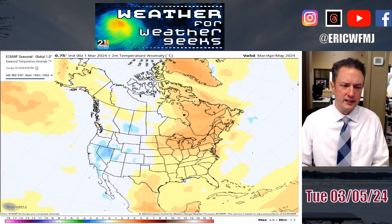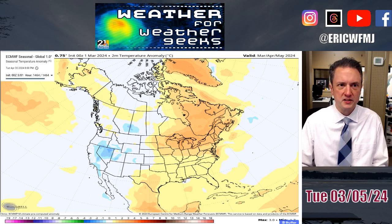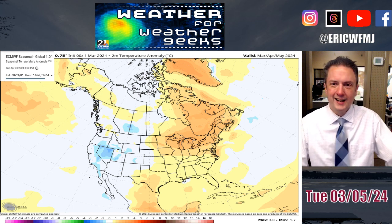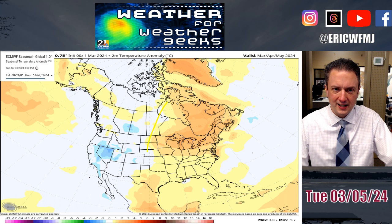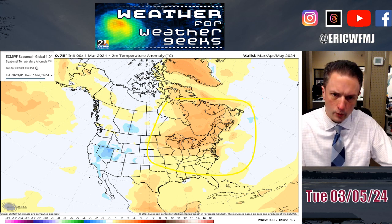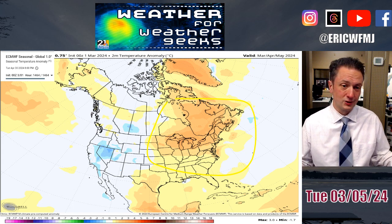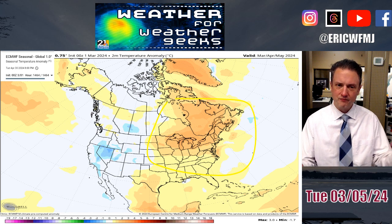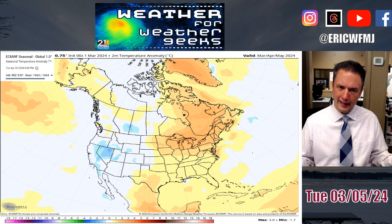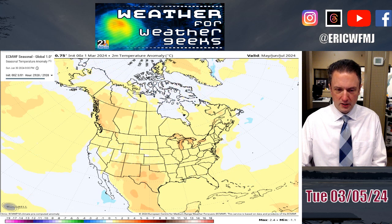Looking at temperature anomalies from the same European Center suite — which comes out once a month — we can look all the way through next winter if we wanted. For springtime temperatures compared to average, the modeling indicates a warmer-than-average spring across much of the Great Lakes and Northeast. This is largely influenced by the warm first half of March. I don't think April will be nearly this warm, and I have my suspicions that May won't be either.